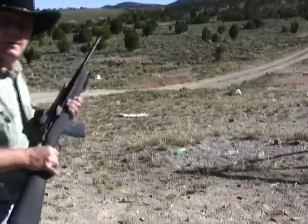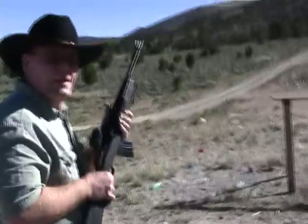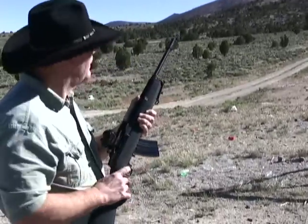Can you see the bottles down there that I'm going to shoot? Oh, absolutely. Here we go. Mini 30.